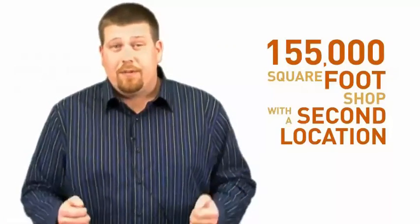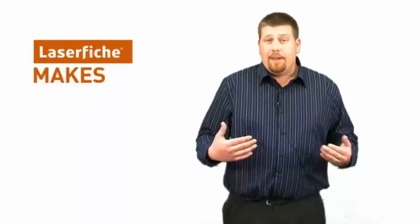These folders would get passed around from person to person and department to department across the shop, sometimes down to Memphis. The way that Laserfiche has helped us improve our process and take our business to the next level is by making it electronic.